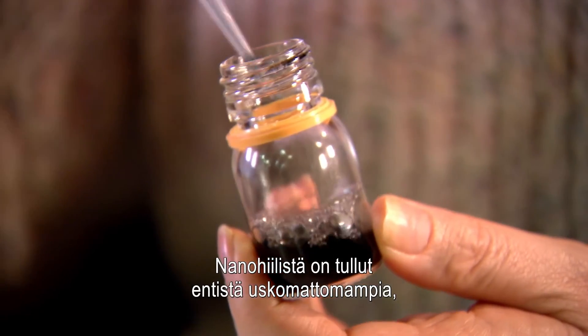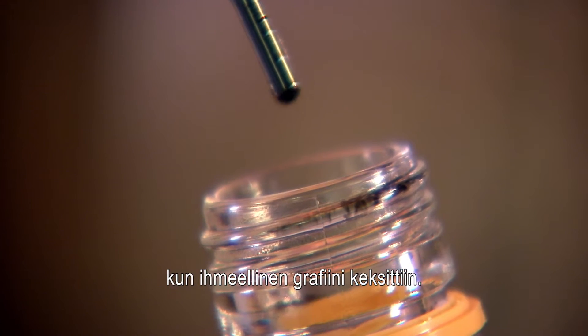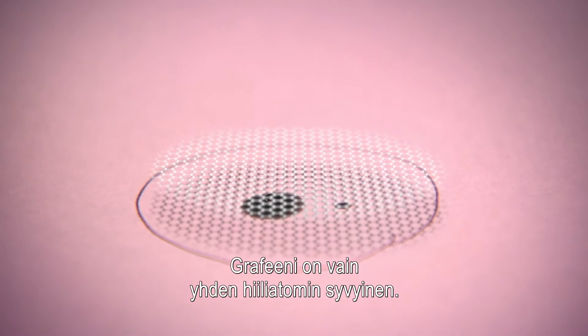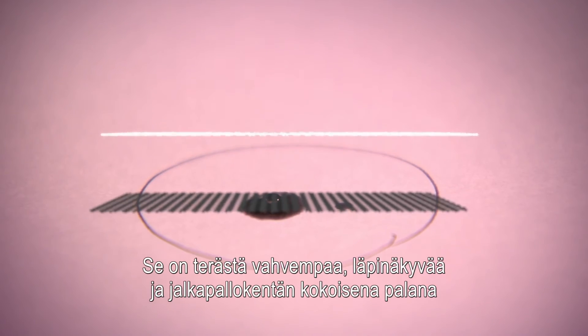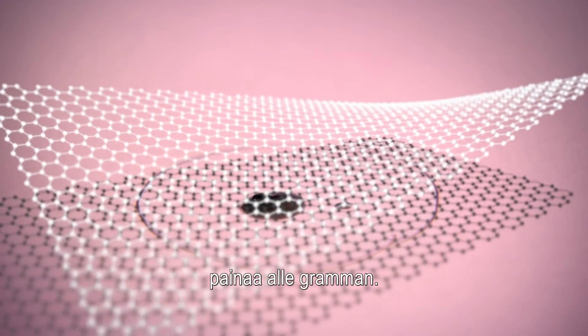But nanocarbon inks have become more amazing since the discovery of the world's latest wonder material: graphene. Graphene is just one single carbon atom deep — stronger than steel and transparent. A piece the size of a football pitch would weigh less than a gram.